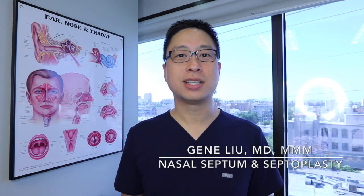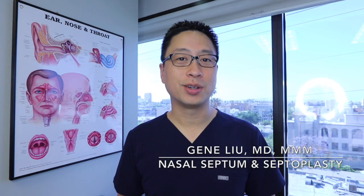Hi, I'm Gene Lu and I'm an otolaryngologist, head and neck surgeon, or ear, nose and throat doctor here in Los Angeles, and today I'm here to talk about the nasal septum.